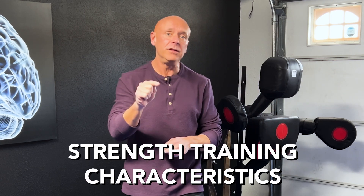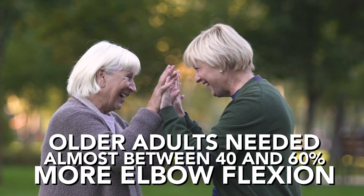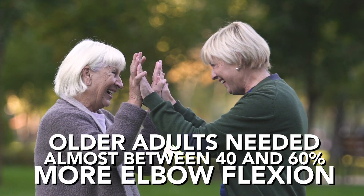What they found is really important, and that's going to take us to the idea of strength training characteristics that you need to use as a movement professional with your older clients. Because what they found was that regardless of the length of the drop, whether it was from a high position or a low position, older adults needed almost between 40 and 60 percent more elbow flexion to come to a stop when compared to young adults.